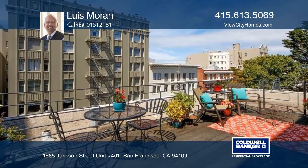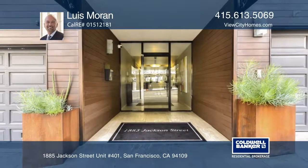It's near fabulous parks, shops, and restaurants. Learn more with Luis Moran.